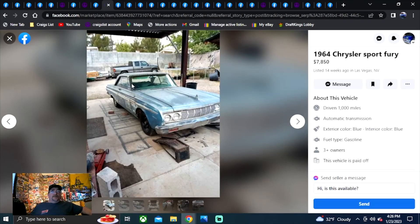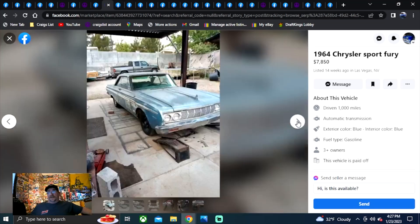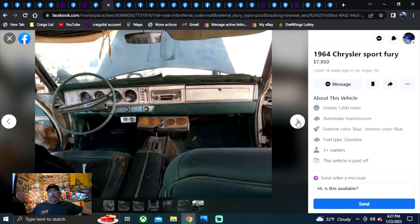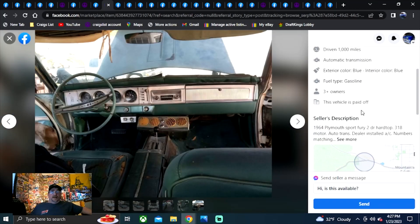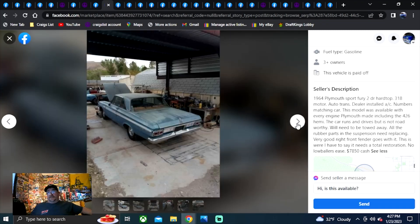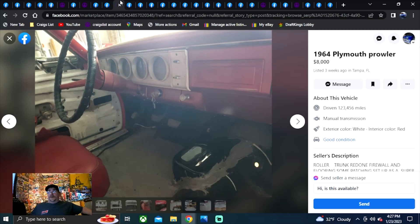It's a 1964 Plymouth Sport Fury. $7,850, listed 14 weeks ago in Nevada. Two-door, got the bumpers and grill, bucket seats. Probably a poly 318 automatic — sure enough. Plymouth made a lot of options including the 426 Hemi, but this isn't one of them. He's wanting almost eight grand for it. $7,850.